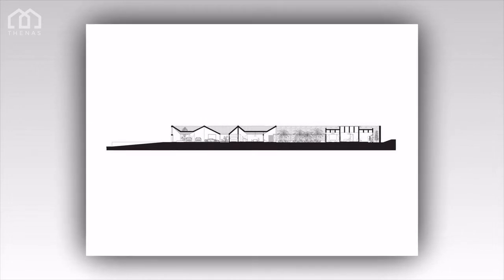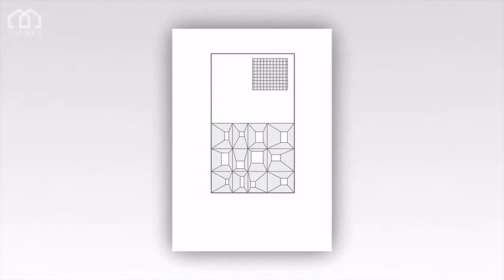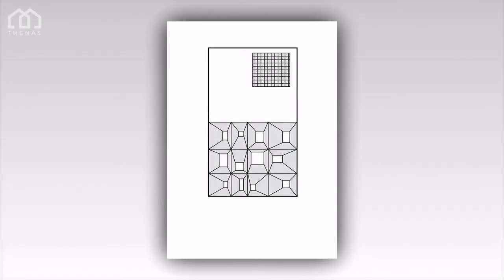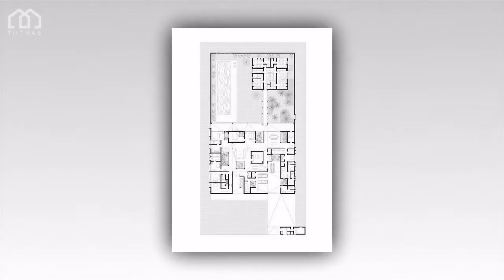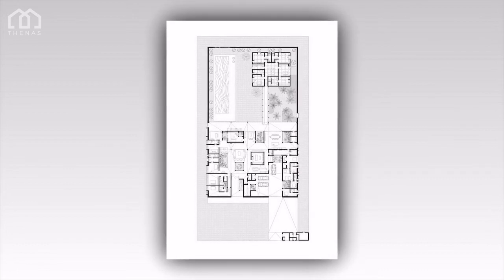A dominant interior feature that characterizes the different interconnected cloistered spaces is the multifaceted Merbau timber ceiling that slopes from the high ridges towards the courtyards. At nightfall, fragments of these undulations are revealed through a glass strip of the facade, revealing the intricacy within.